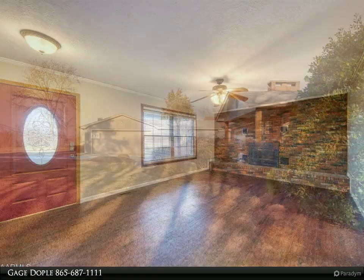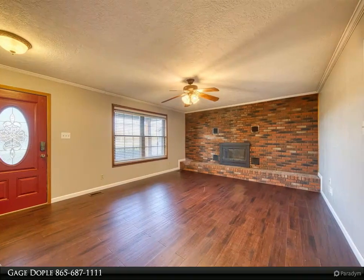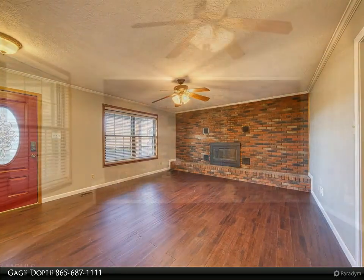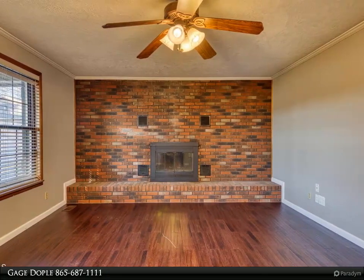Step out back and enjoy your screened-in porch overlooking your huge fenced-in backyard. The backyard is very private and is surrounded by beautiful oak trees to provide the perfect amount of shade.